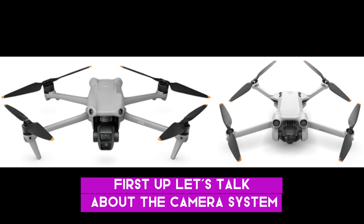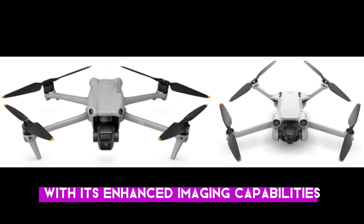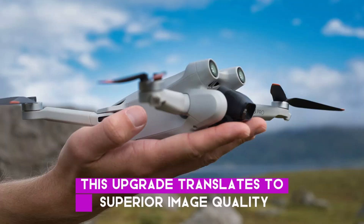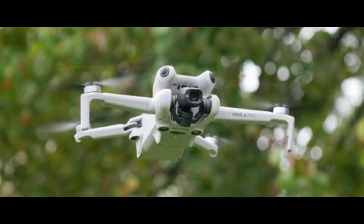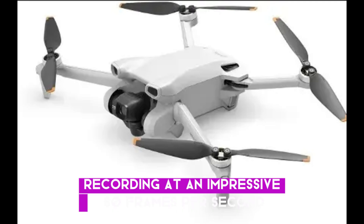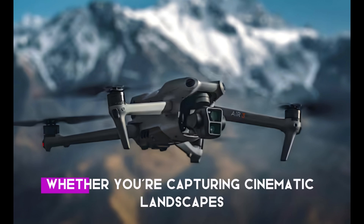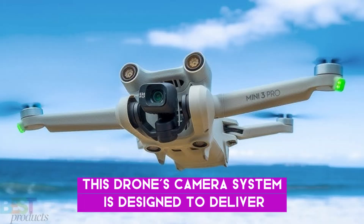First up, let's talk about the camera system. The DJI Mini 5 Pro takes a significant leap forward with its enhanced imaging capabilities. Unlike its predecessors, which featured a 1.5-inch sensor, the Mini 5 Pro boasts a larger 1-inch sensor. This upgrade translates to superior image quality, providing you with crisper, more detailed photos and videos. For videographers and content creators, the Mini 5 Pro offers 4K video recording at an impressive 60 frames per second. This high frame rate ensures smooth, professional-grade footage that meets industry standards for detailed high-definition video. Whether you're capturing cinematic landscapes or intricate close-ups, this drone's camera system is designed to deliver exceptional results.